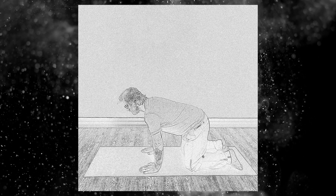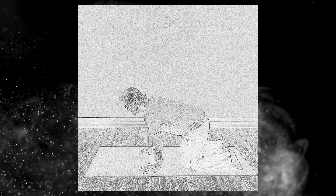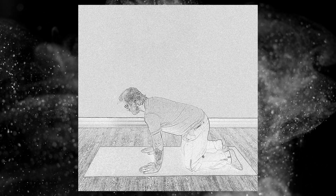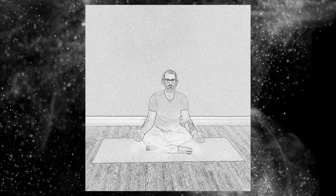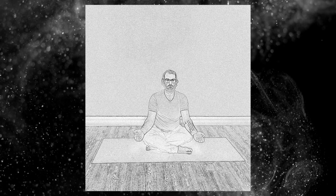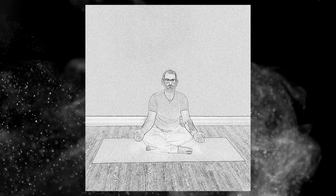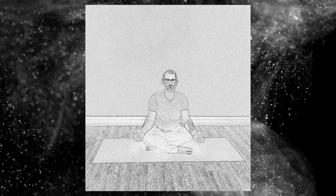Just breathing through your nose, noticing what it's like to be in this posture. Before we end this practice, come into a seated posture or take one last relaxation — legs up the wall, child's pose, or ideally a supine pose. Take one last breath on purpose, breathing in through the nose. Feel the breath moving in the body. Breathe out through the nose, allowing yourself to have the time to show up to your breath.